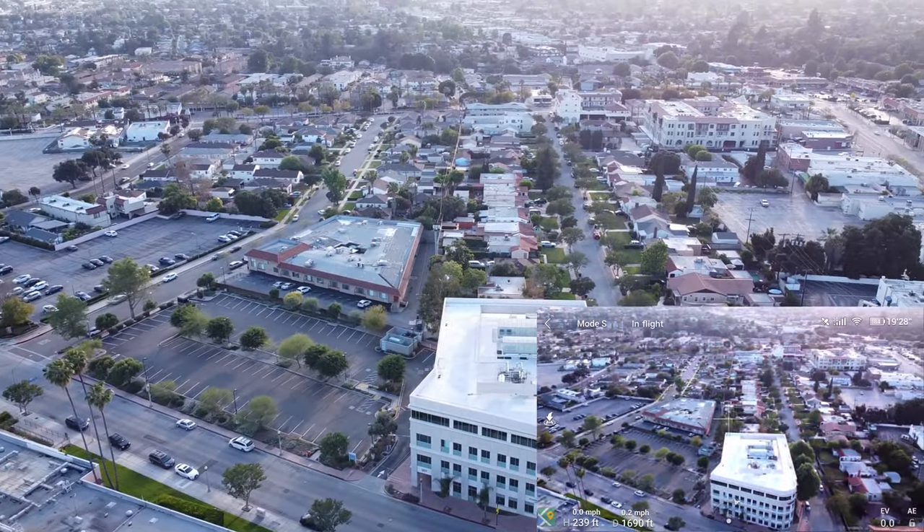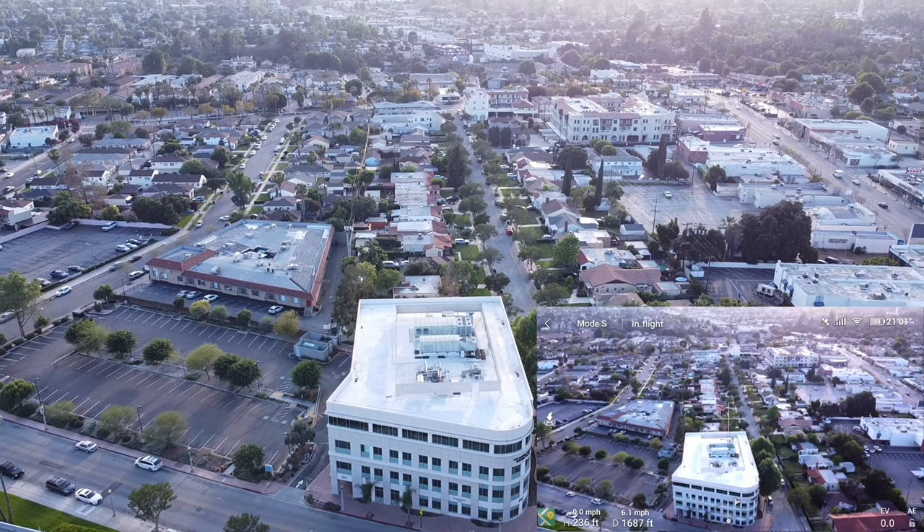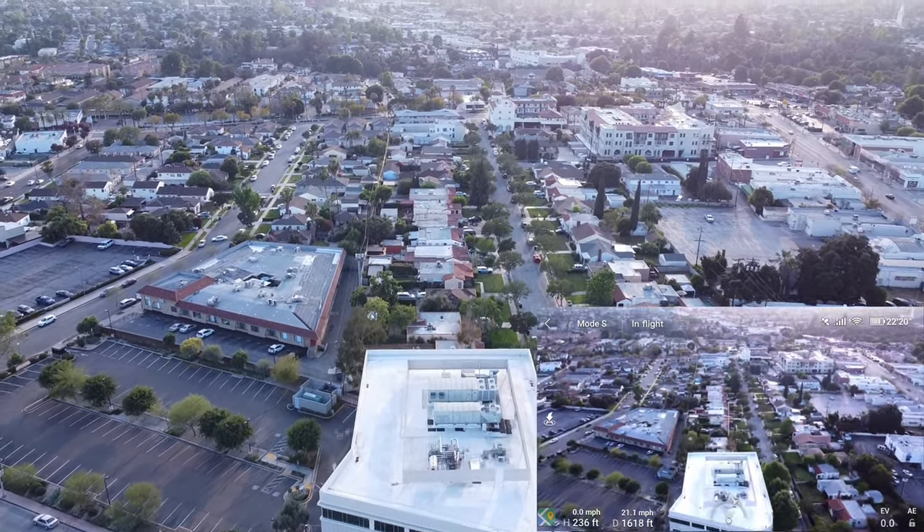I have a hard case on mine, so I always make sure I take very good care of the way I store the Mini.